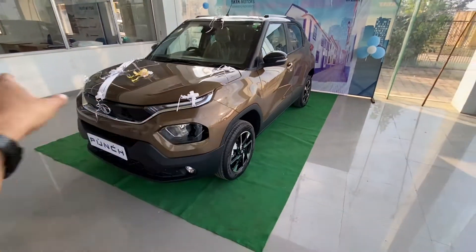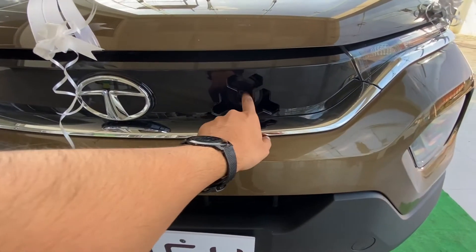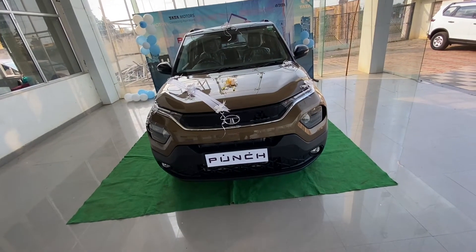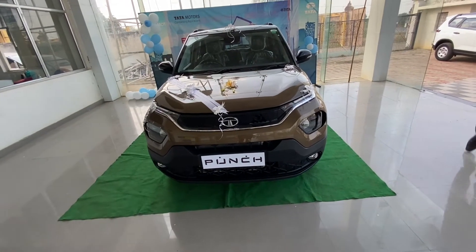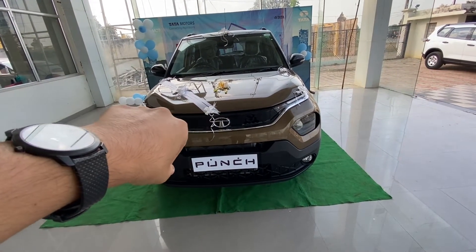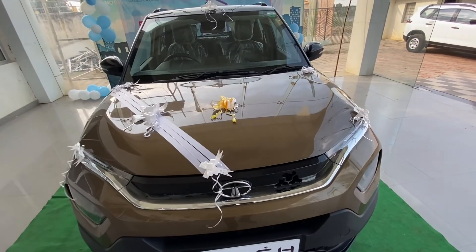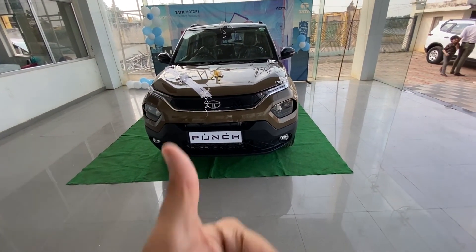It seems that Tata has placed the horn oddly — it seems odd. I don't know why they have left it like that, but the horn placement is at the back. Cars like Nexon, Altroz, and Harrier are all mixing together in this car. Nexon has the grill, Harrier's lighting, and it looks more or less like a good setup. This was my first impression — when you drive it, you will know about the engine. Thank you.